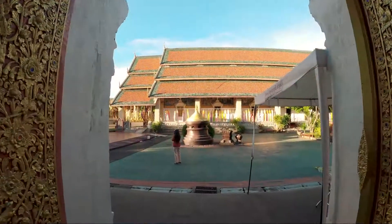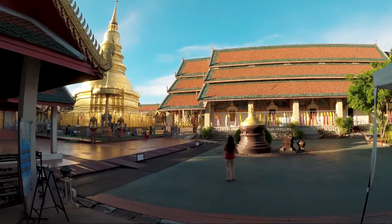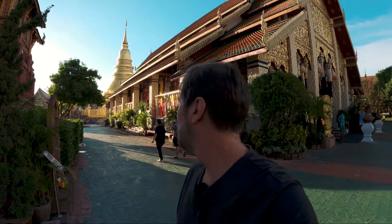The sun's getting ready to go down and I'm standing out in the middle of the road here. This is a famous landmark temple here in Lampoon, and I'm not even going to try to pronounce the name. We're going to find out the name of the temple from one of the locals because we can't pronounce it correctly.